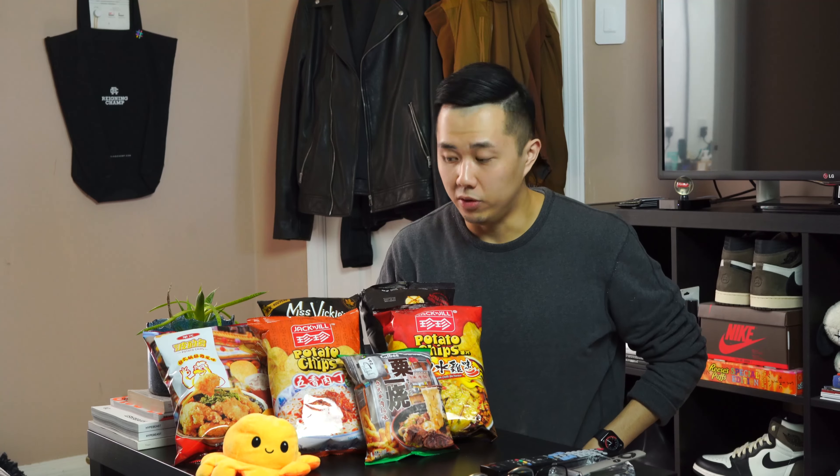Hello and welcome to episode 4 of Chip Talk, a chip channel where I talk about unique chip flavors and where you might find them for yourselves.